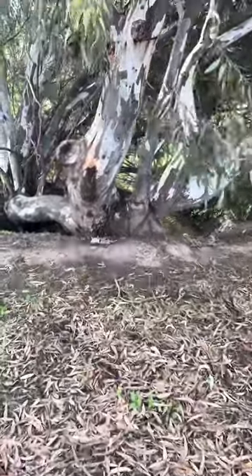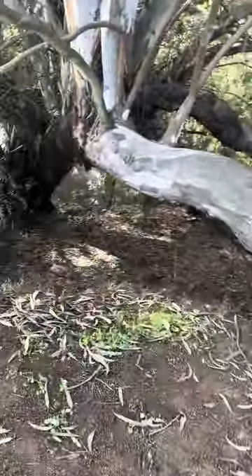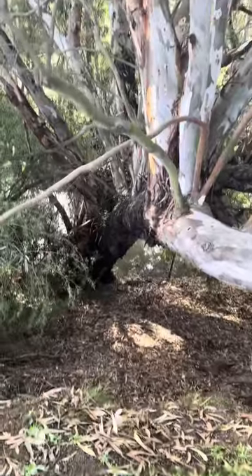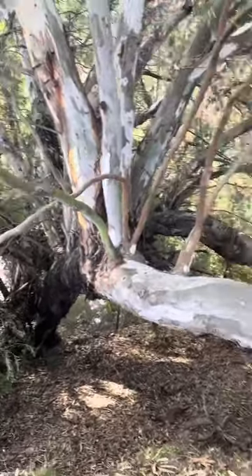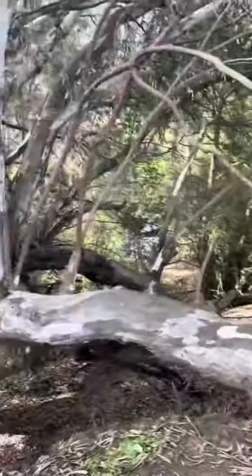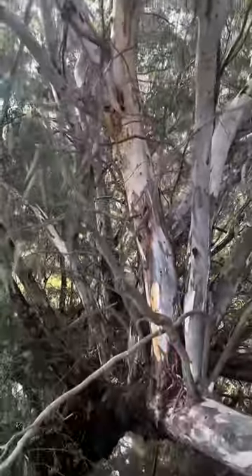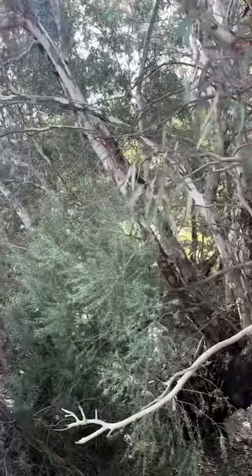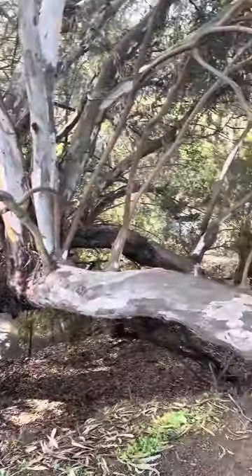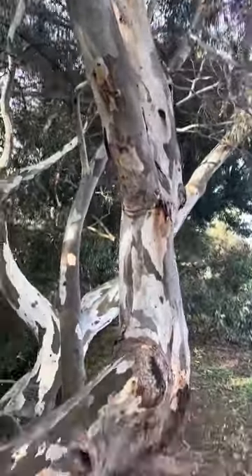Check out this tree — it's gone sideways and it's landed on the ground, going all the way down there. Pretty cool tree. And it's going up like crazy.